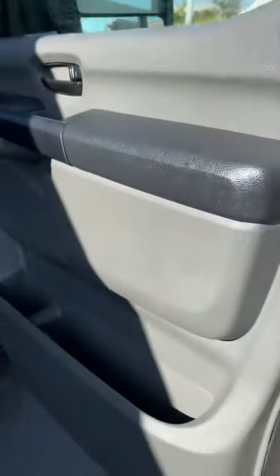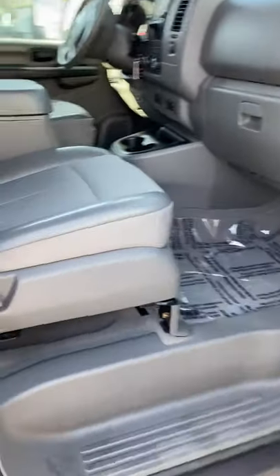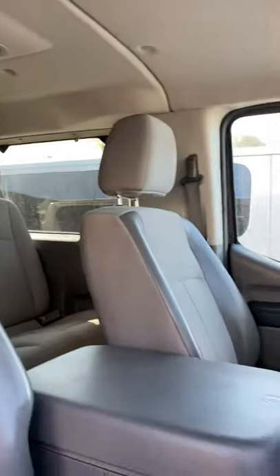The SV has a cloth interior and also a gray interior, instead of the tan or cashmere.